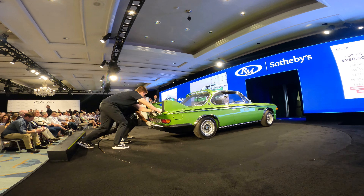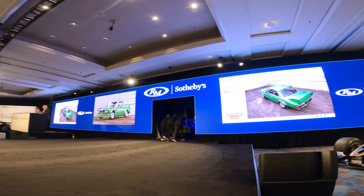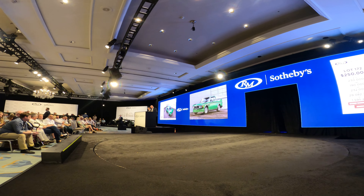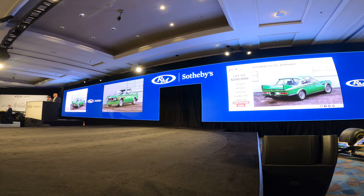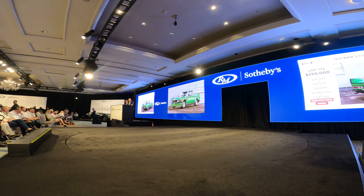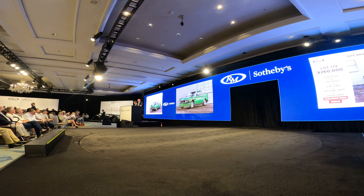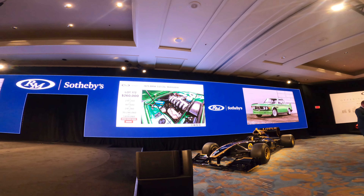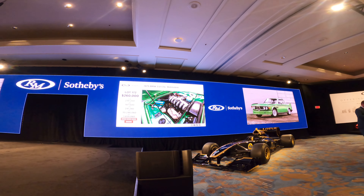Bidding continues between $250,000 and $275,000. How about $260,000? $260,000 — ladies and gentlemen, I'm selling all the way. This car is desirably equipped with aluminum body panels, shield sports seats, power steering, and electric rear windows.